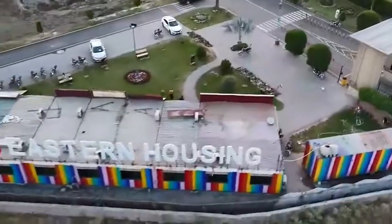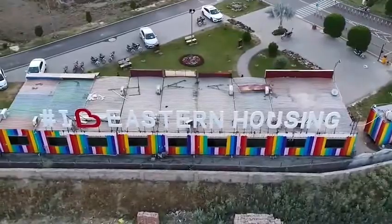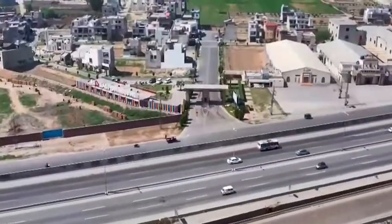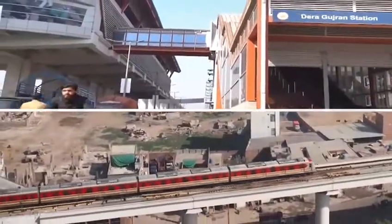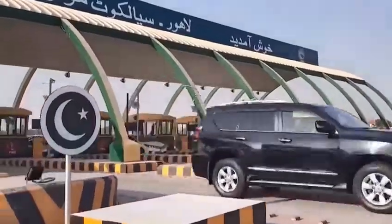This is the main location of Lahore, which has connectivity to Ring Road, GT Road, Sialkot Motorway, and Eastern Bypass.